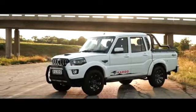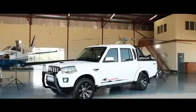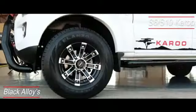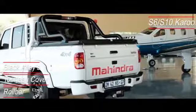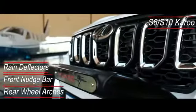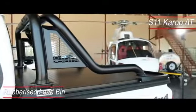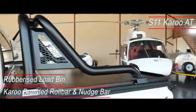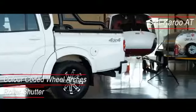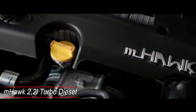In addition to the already long list of specifications on the standard variants, the Karoo range offers even more luxuries. The S6 and S10 Karoo editions have black alloy wheels, a tonneau cover, roll bar, rain deflectors, front nudge bar and rear wheel arches. The range-topping S11 Karoo Automatic offers a rubberized load bin, Karoo branded roll bar and nudge bar, refreshed alloy wheels, color-coded wheel arches and a roller shutter for the load bin.